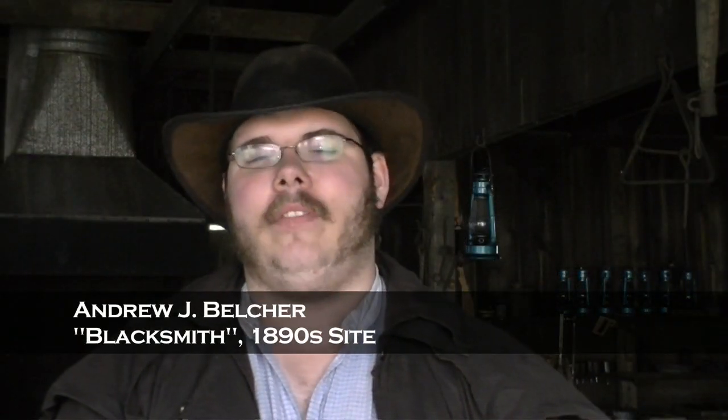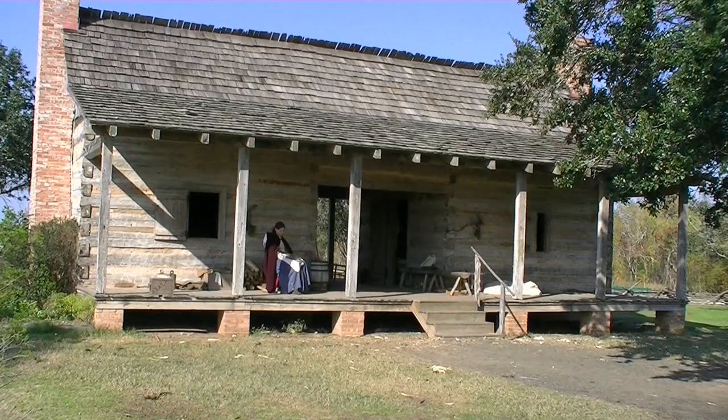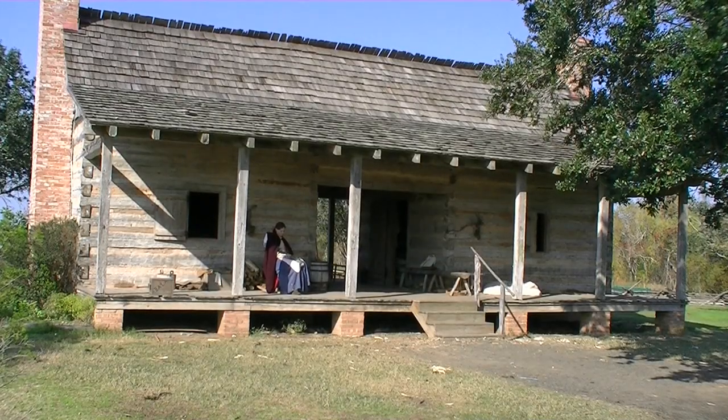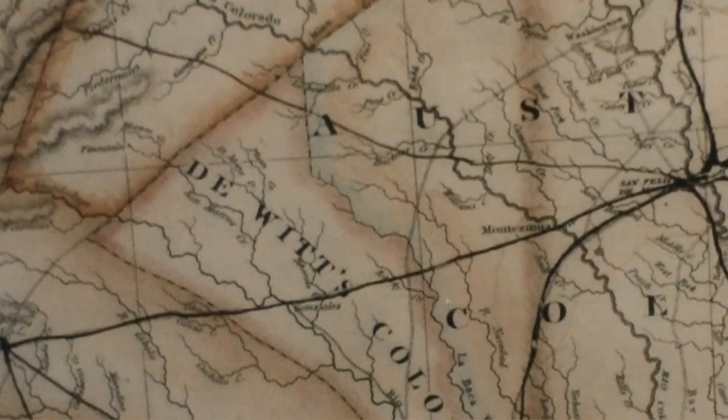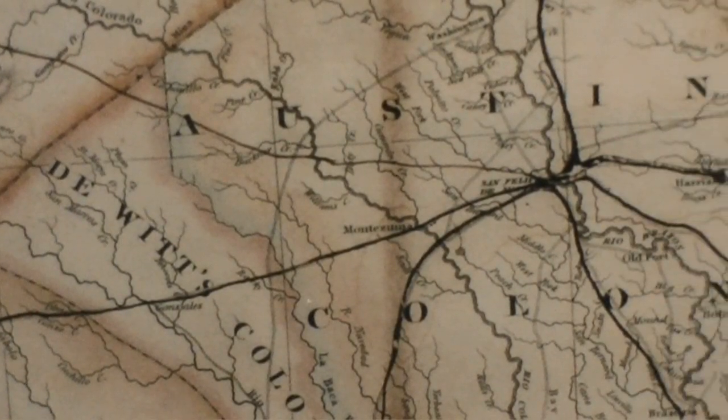The George Ranch Historical Park is set up as a living history educational facility. The history of the George Ranch starts out with the Jones family. They left Arkansas in the late fall, early winter of 1821, and they got down here in the spring of 1822, back when Texas wasn't part of the United States. This is Mexico.